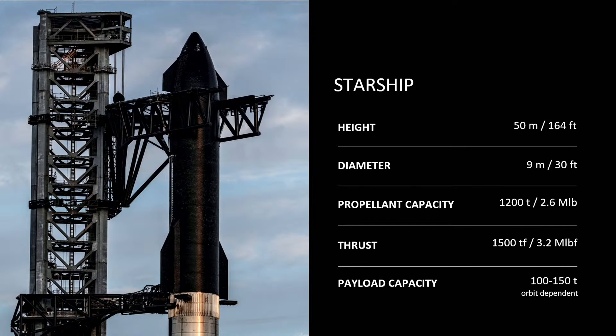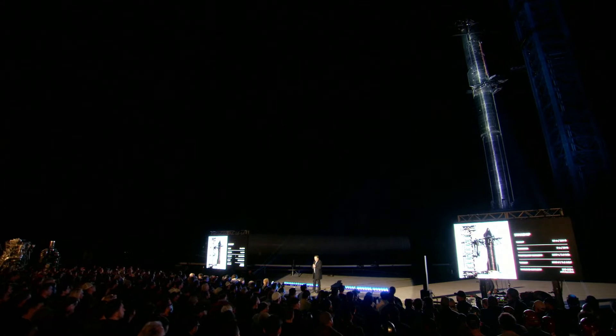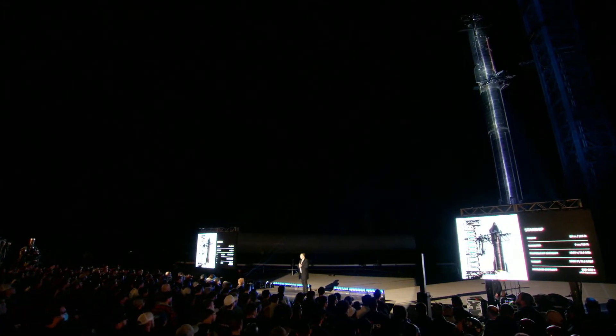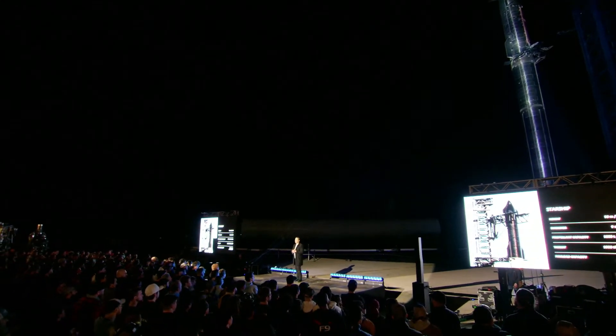These numbers will probably add more propellant over time and increase thrust. The diameter will stay the same — it's a huge pain to change diameter — so that will tend to stay the same, but it will probably get a little bit longer. We're expecting payload capacity of 100 to 150 tons depending on which orbit, so to a Starlink orbit, roughly 100 tons.